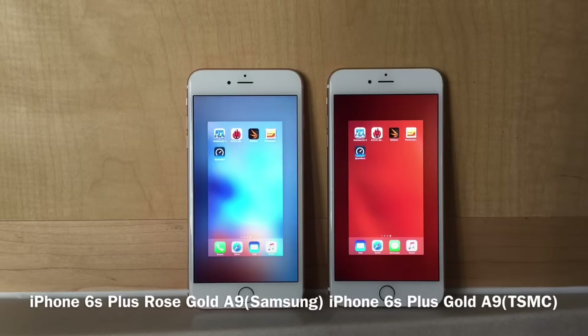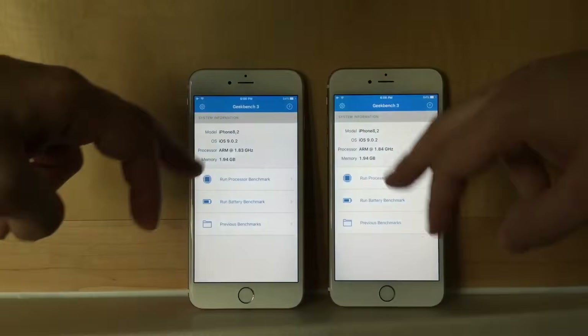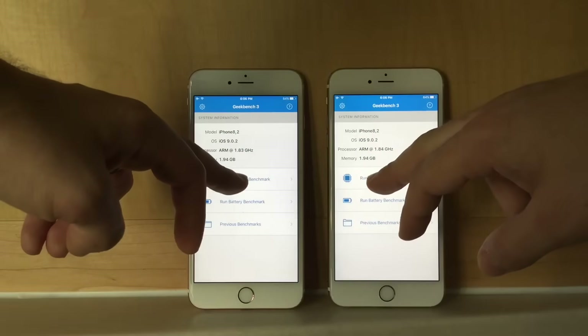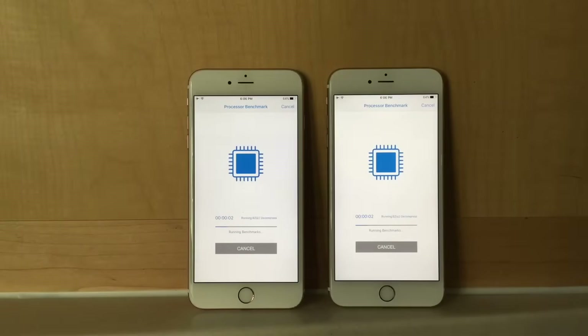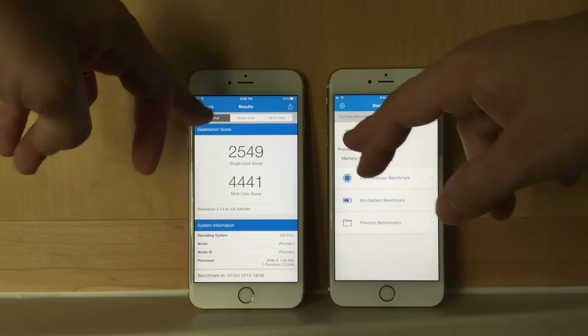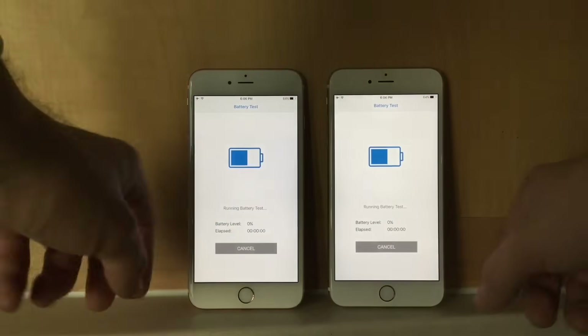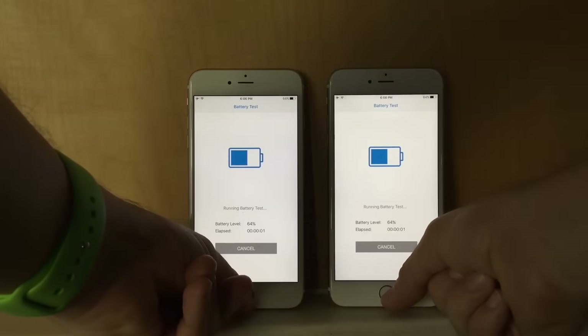There have been a lot of questions about the performance of the iPhone 6s Plus. We have the Samsung and the TSMC variations and we're going to run some benchmarks. The Samsung is going to be the one on the left and the TSMC is going to be on the right. I'm going to run the battery test and some benchmarks using a couple of other applications.